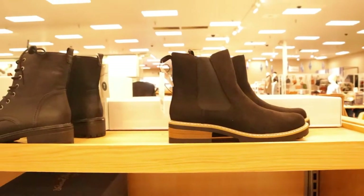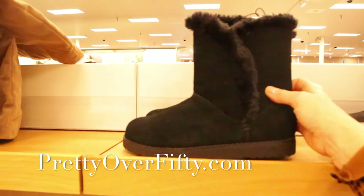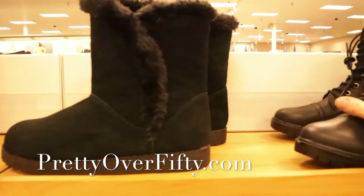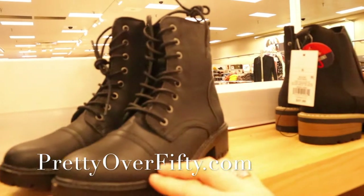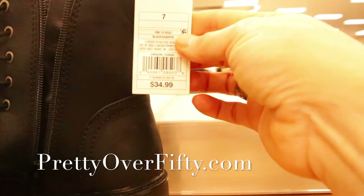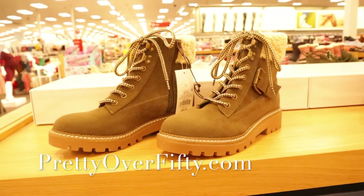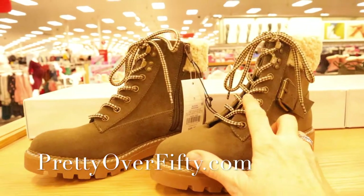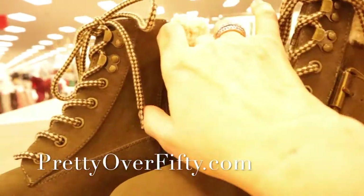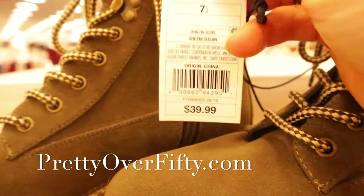Here are some more images of the different boots available — of course the classics, the UGG knock-offs. I always get these every season from Target in the slip-on style for inside the house. Here's an army boot look in black from Universal Thread, retail for $34.99. And here's almost an army green style — look at that cute detailing in the laces — with faux sheepskin on the side. From Universal Thread, $39.99.